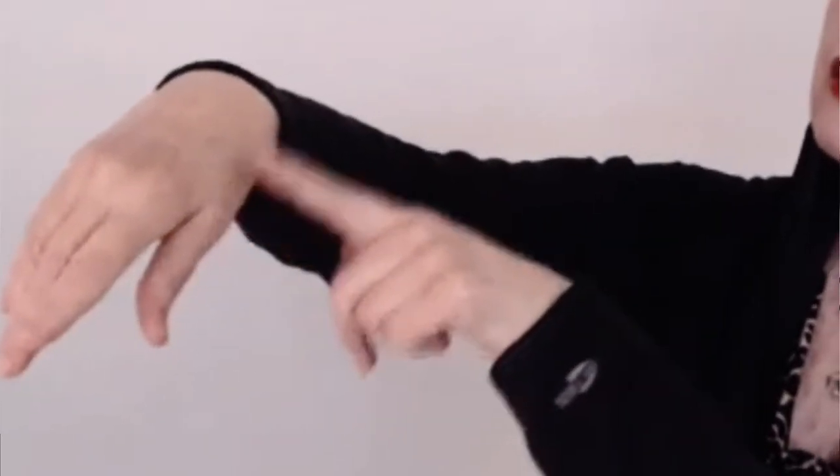The pain can occur in the fingers and thumb, the hand, the wrist, the forearm, the elbow, the shoulder, and the neck.